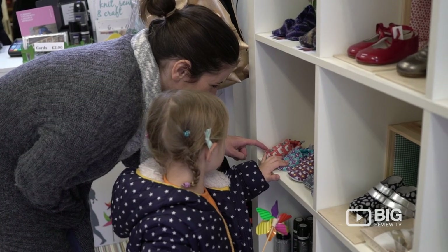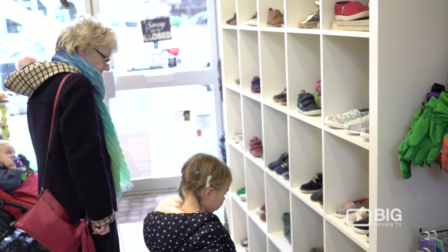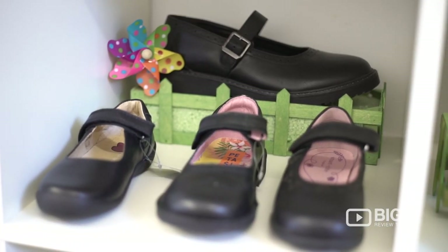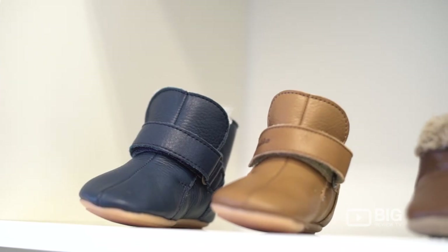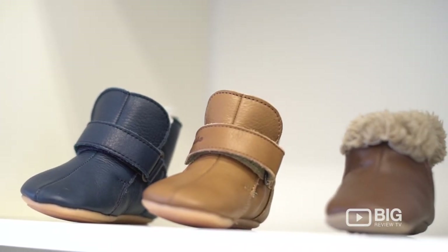Windmill Shoes have taken the pain out of parent shopping for children's footwear. They are passionate about their fitting and measuring service, making sure every child is fitted with the correct shoe for the right foot. They stock everything from ballet shoes to boots — it's your one-stop shop for all of your children's needs.